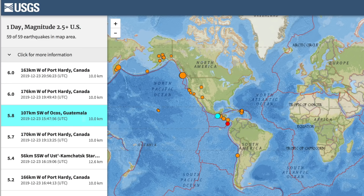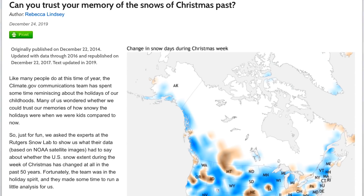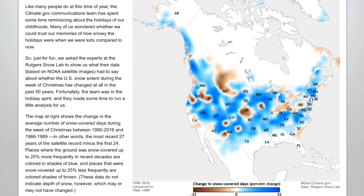Moving on to snow in the week of Christmas, and whether it's increasing or decreasing compared to historical records. Blue is more snow in the last 40 years compared to before; brown is less snow. They have the full northern hemisphere map as well at the article linked below.